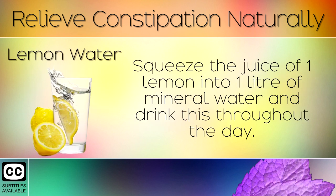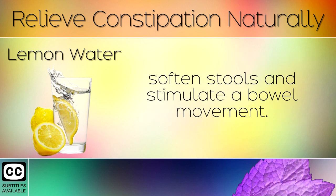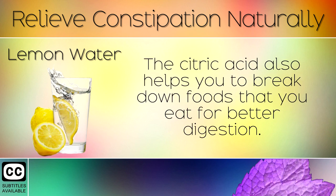1. Lemon Water. Squeeze the juice of one lemon into 1 litre of mineral water and drink this throughout the day. This is one of the most effective cures for constipation as the Vitamin C helps to bring water into the gut, soften stools and stimulate a bowel movement. The citric acid also helps you to break down foods that you eat for better digestion.